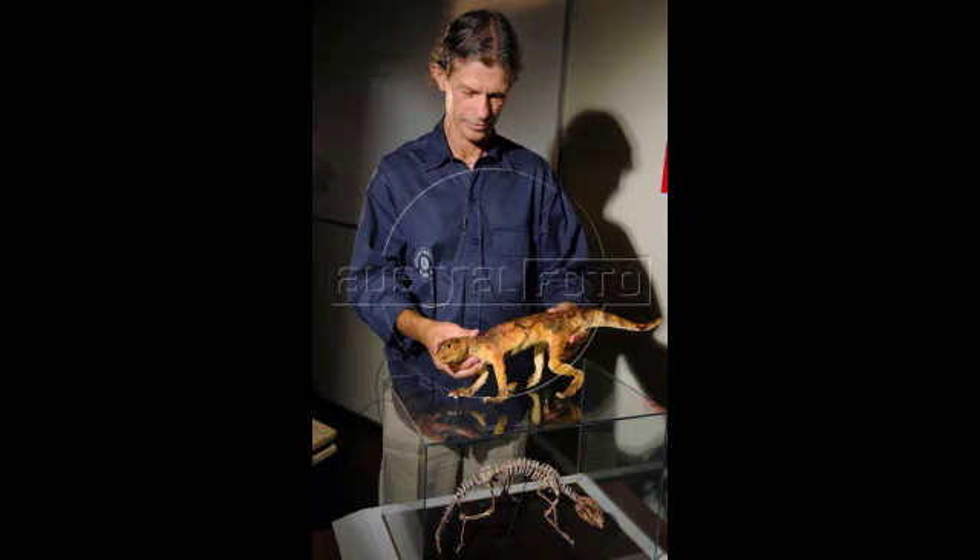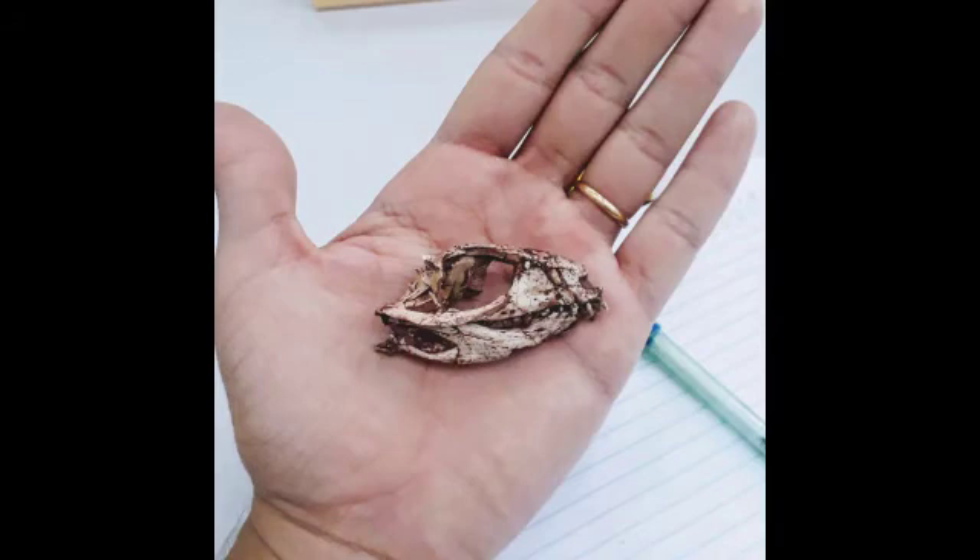The teeth of Adamantinasuchis suggest a possible carnivorous lifestyle, though they could have been used for a more specialized diet. Adamantinasuchis should not be confused with the similarly named sauropod dinosaur Adamantisaurus.